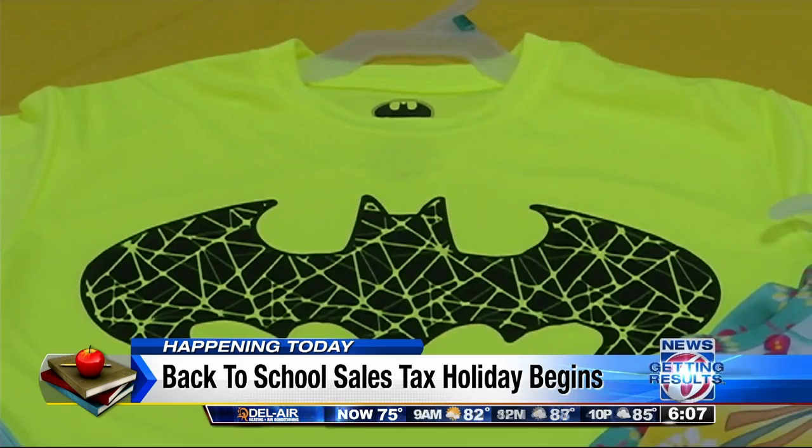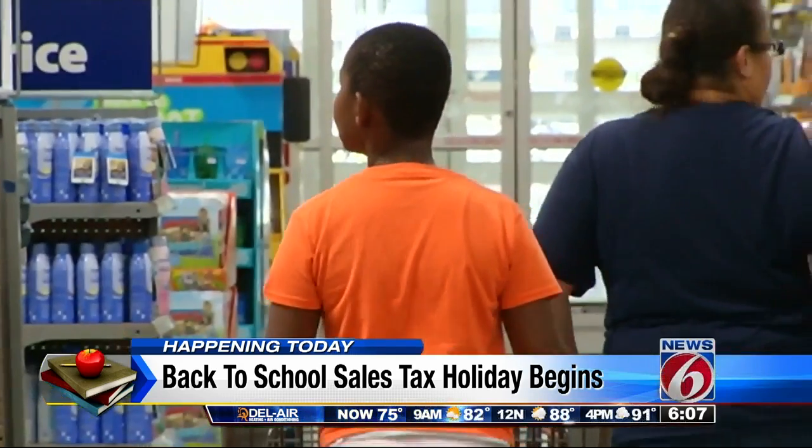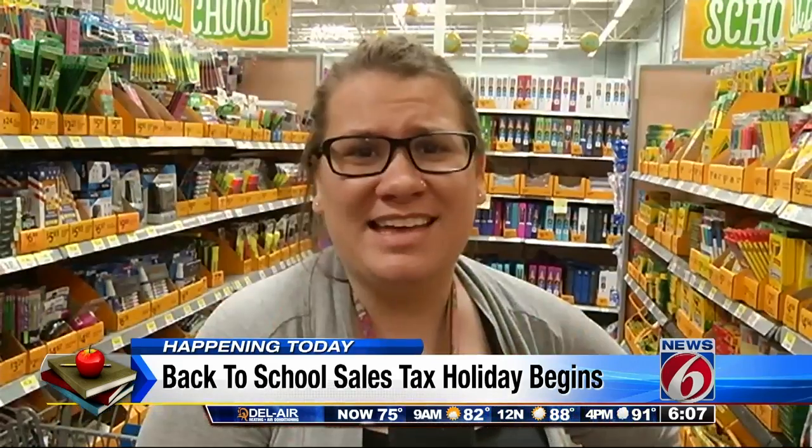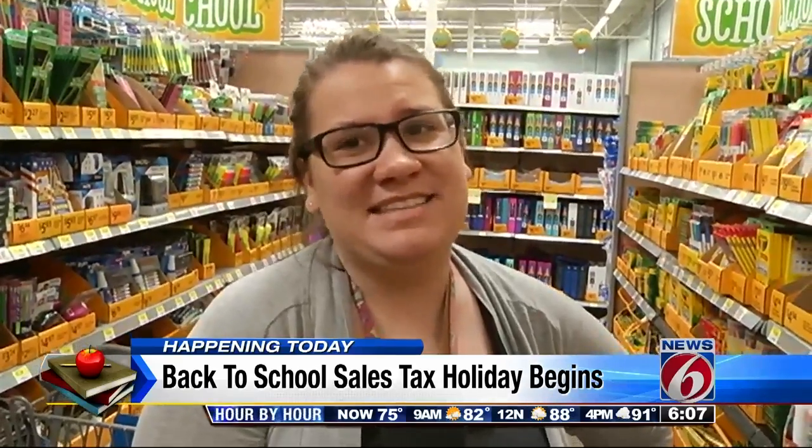But despite these changes, many shoppers say any tax break is a welcome one, taking advantage of what they can. As one shopper put it: tax-free really is helpful because it saves us a lot of money and gives the kids the supplies that they need.